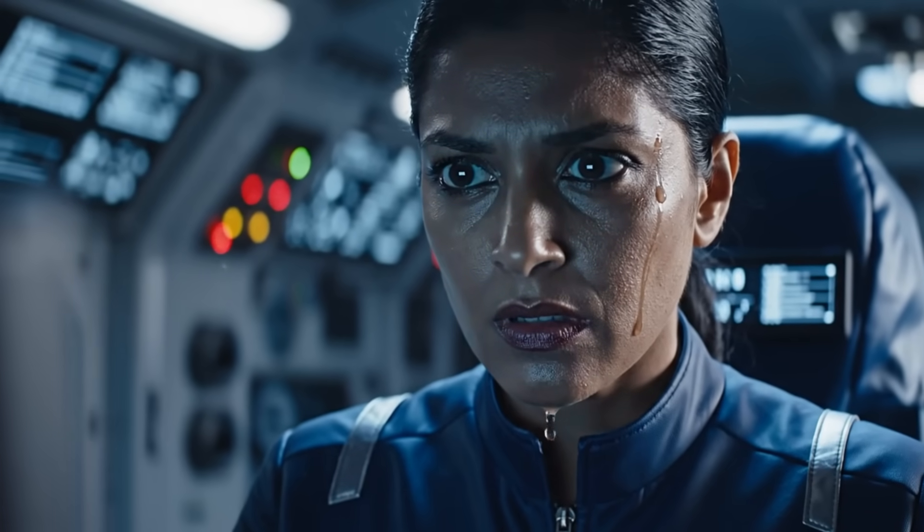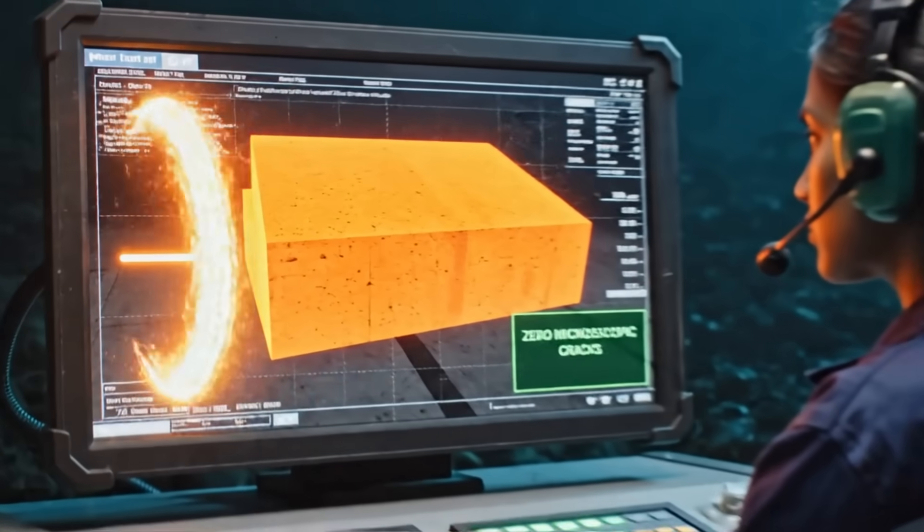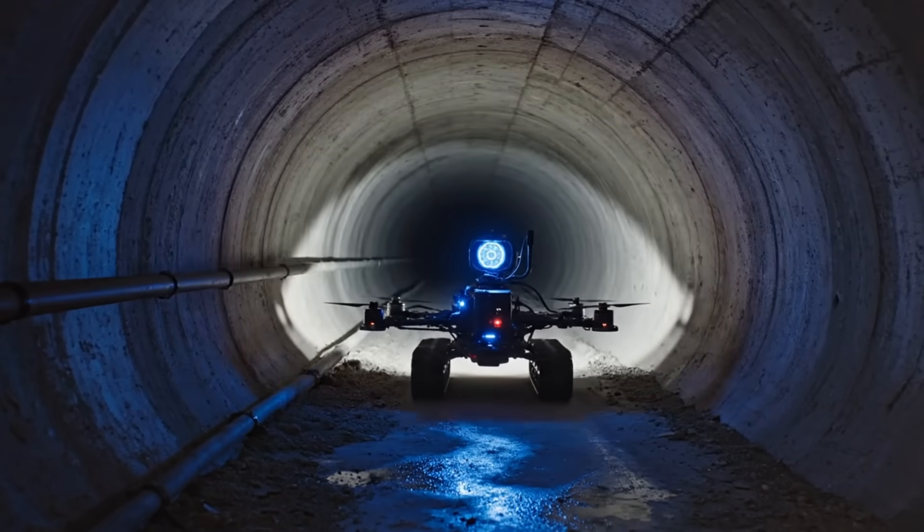This is what we trained for. Watch the seams — if it's going to fail, it happens now. But we don't allow failure. Structural echolocation: the shell is perfect. We have successfully transferred the weight of the sea onto the backbone of the Nexus.